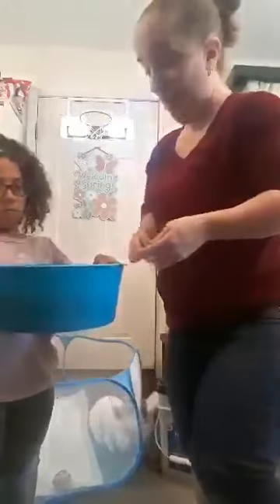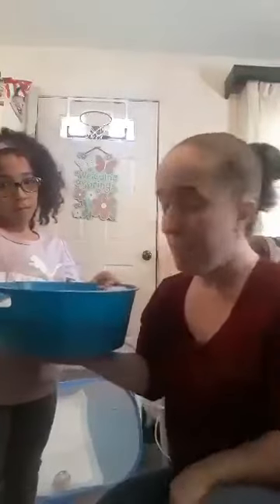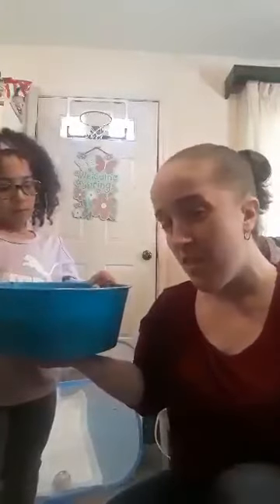They are a lot to take care of. They need lots of food, lots of water. Right now the babies are drinking milk from their mom, but in about another week they'll be eating food and drinking water all by themselves.